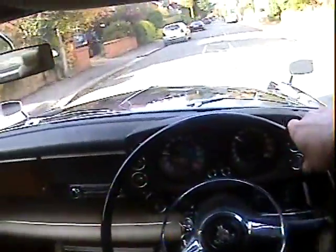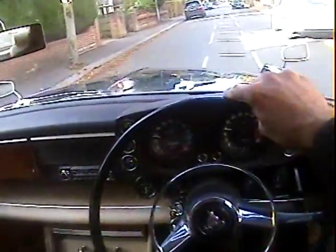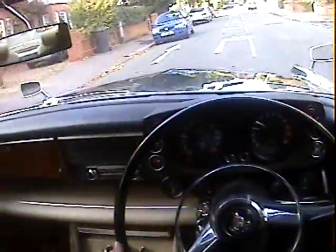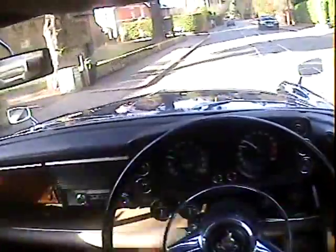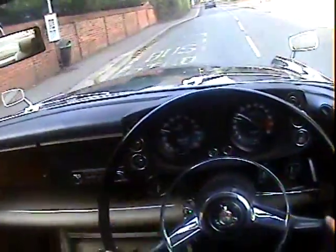The temperature gauge is sitting just below the normal mark at the moment. All the gauges are working properly — fuel, ammeter, oil pressure and temperature, rev counter, everything. Everything's working exactly the way it should. No misfiring, hesitancy, or overheating at all from the motor.